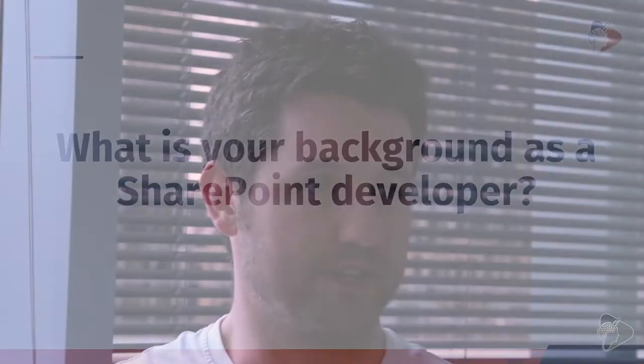I'm Wes Hackett, I'm the CTO at ADIN365, a productivity and Office 365 product company in the UK. I'm also an Office Server and Services MVP for the last four years.